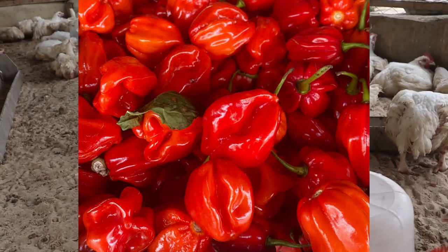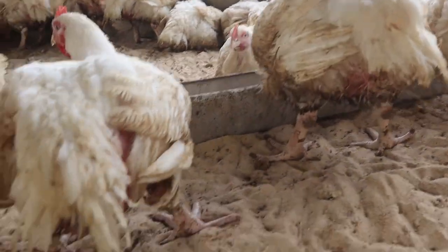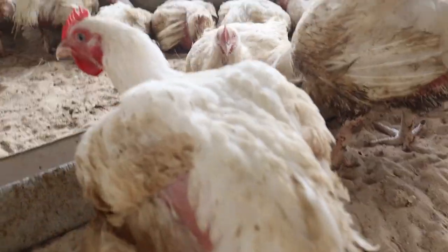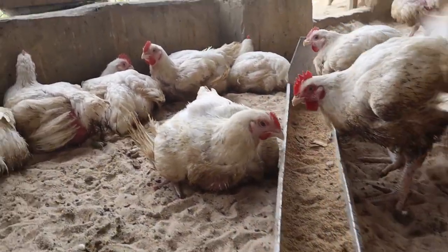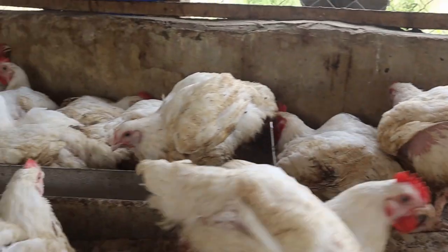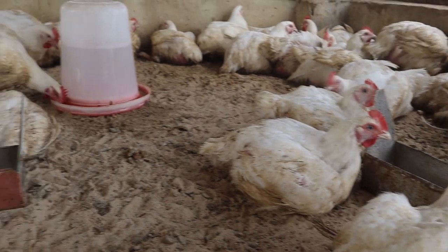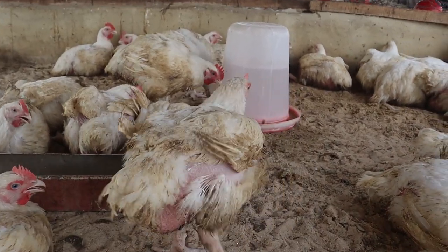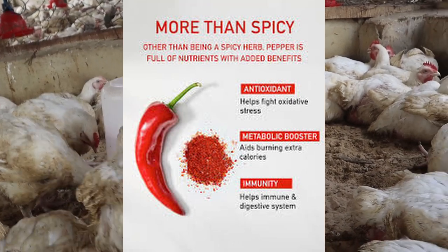I introduced hot red pepper to someone and he said there was no significant difference — that he didn't see any results. When I asked him how he used it, I discovered that he administered it wrongly. This is why I took it as a priority to give you details of how to apply it. I have used it and it worked for me, so I'm sharing the secret. But first, let's discuss what makes it a growth booster and why it is best for your broilers.